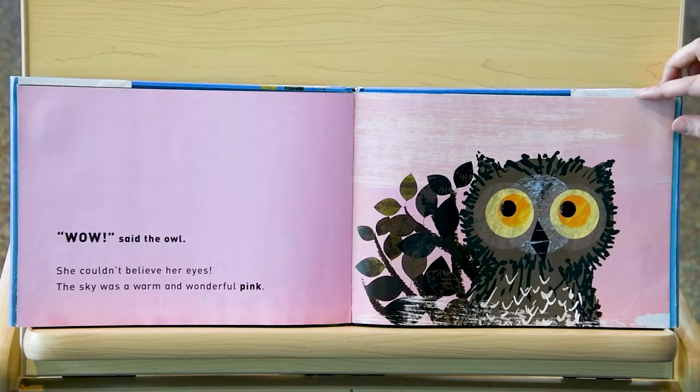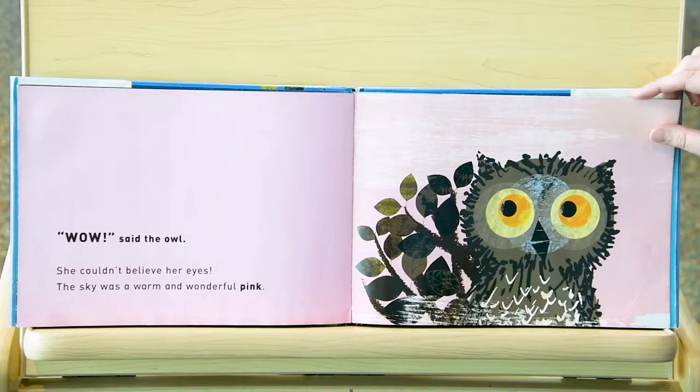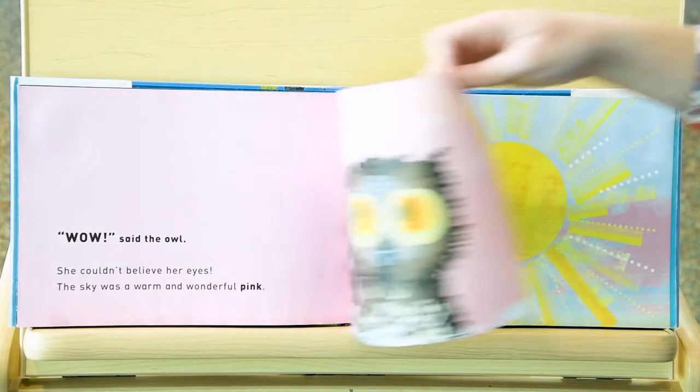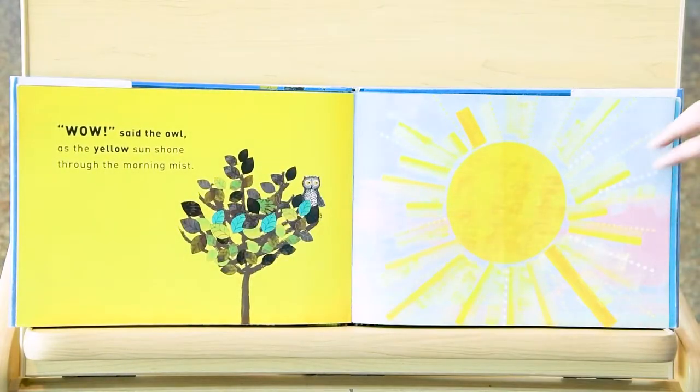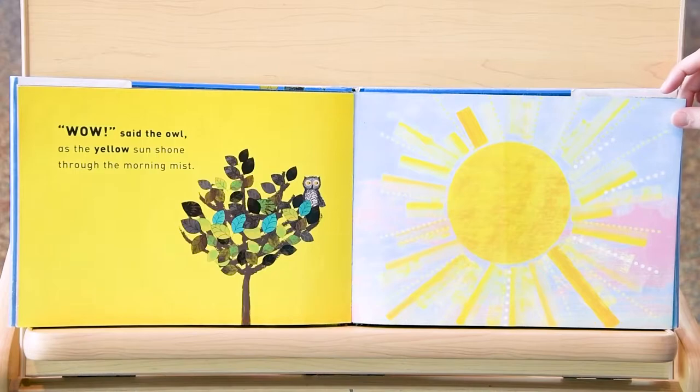Wow, said the owl — she couldn't believe her eyes. The sky was a warm and wonderful pink. Have you ever woken up so early in the morning that you saw the sunrise and saw the sky turn pink? And then, wow, said the owl. What color did the owl see next? That's right, yellow. The yellow sun shone through the morning mist.